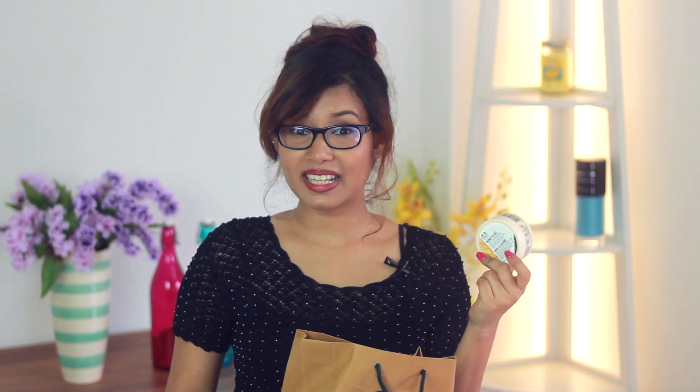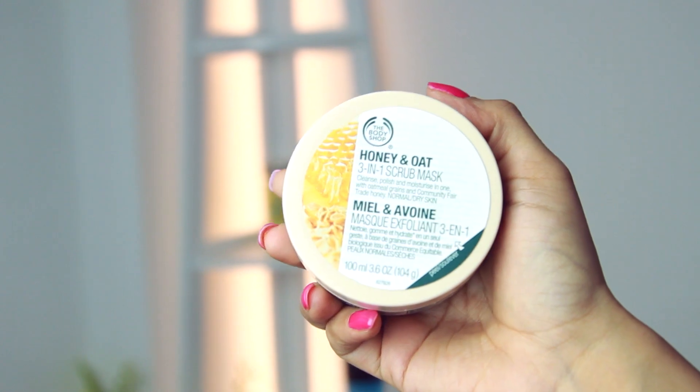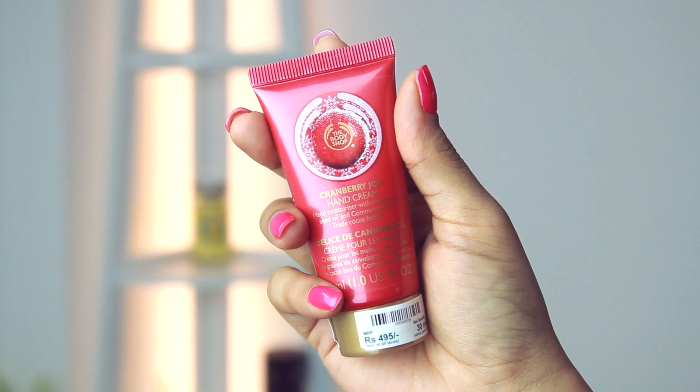I also picked up a face scrub, because when you're in college you tend to stay out a lot more and your skin can get dirty. This is the honey and oats three-in-one scrub mask — you scrub your face with it, leave it on for three minutes, and wash it off. And the last thing from the Body Shop is their cranberry joy hand cream to keep your hands moisturized.